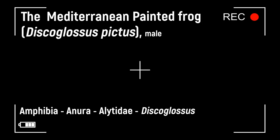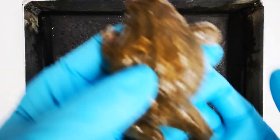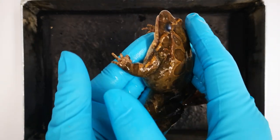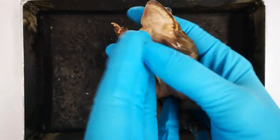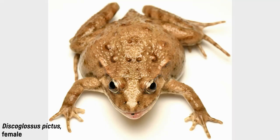Our first subject is Discoglossus pictus, the painted frog. It is a member of the family Alytidae. The nominal form lives on Malta, Gozo, and Sicily, up to an elevation of 1500 meters above sea level. It was apparently introduced to southern France, where the animals spread over the Pyrenees to northern Catalonia in Spain. It lives in and around standing and flowing waters, as well as open areas near settlements and vineyards. Painted frogs can be active during the day and night, but usually hide under stones during the day. The species reaches a snout-vent length of five to seven centimeters, or rarely eight centimeters, with males becoming slightly larger on average. The underside is whitish.